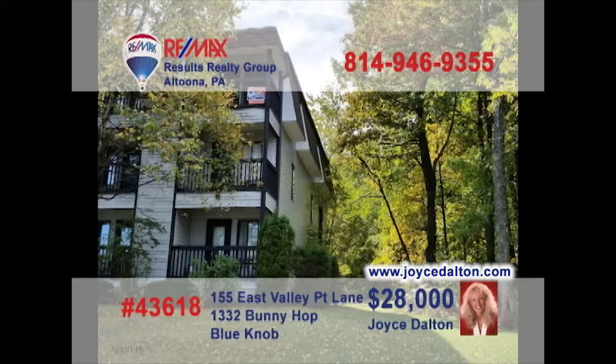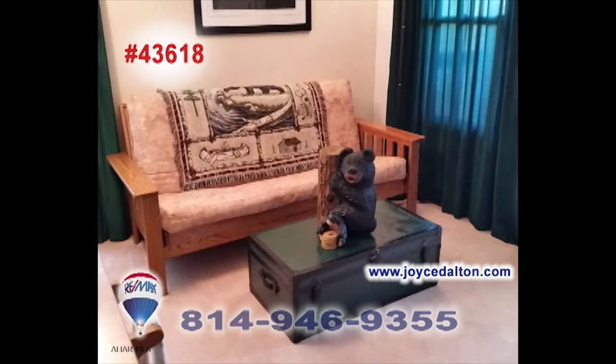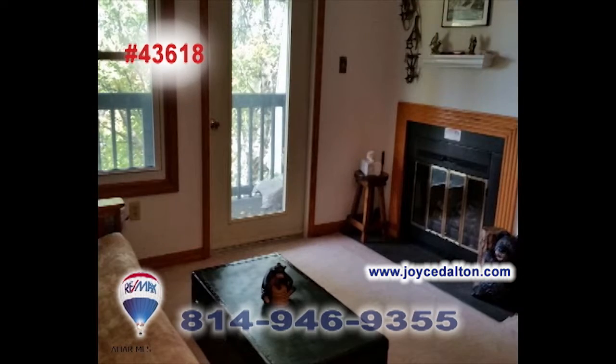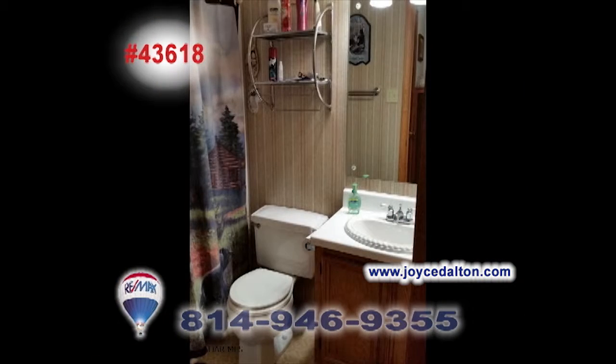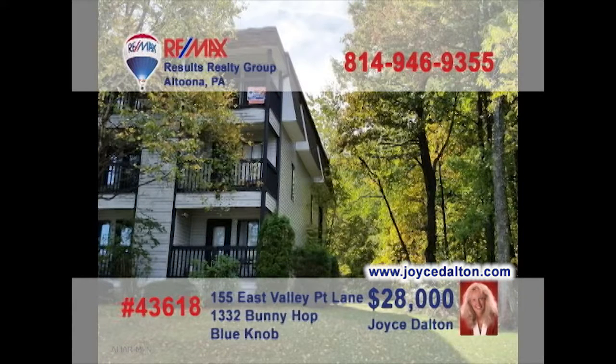It's always a good time to get away to Blue Knob Resorts, and REMAX Hall of Famer Joyce Dalton has another great unit for you to see. This fully furnished one-bedroom condo offers a kitchen with eat-in area, a cozy living room with balcony access and a fireplace, plus a sparkling clean bathroom and extra bunk beds for guests. Don't forget all those great resort activities at your fingertips. Contact Joyce or head to JoyceDalton.com for the details.